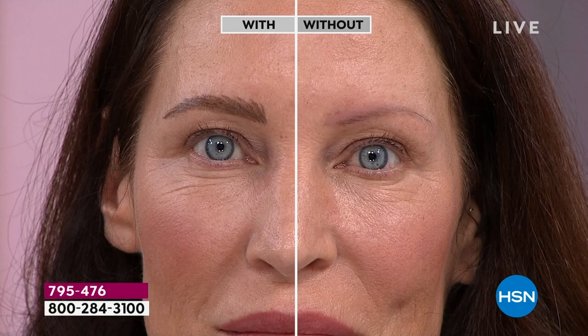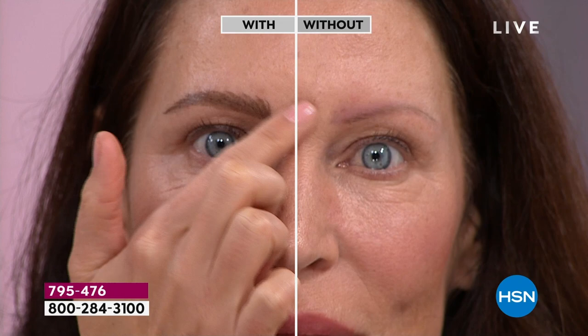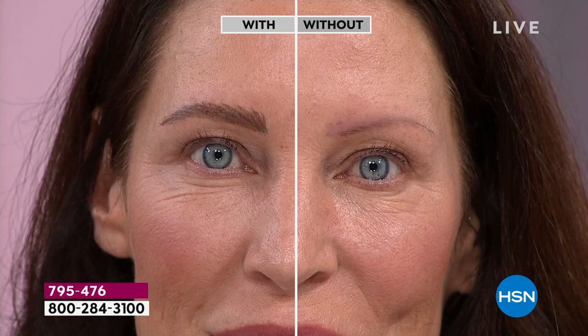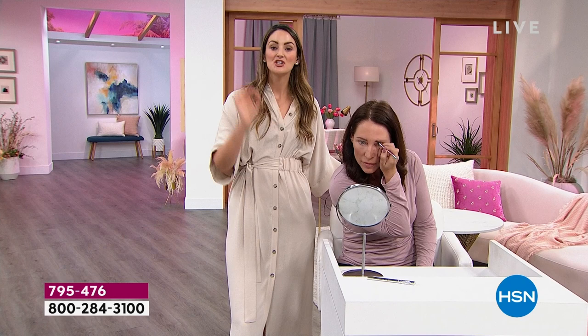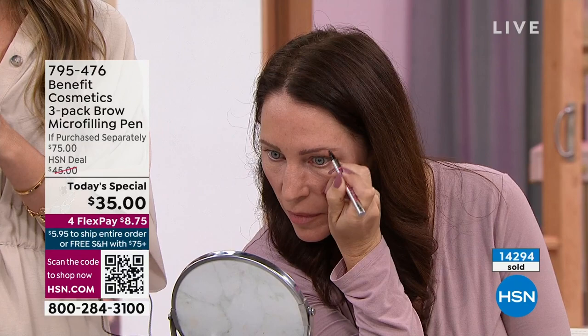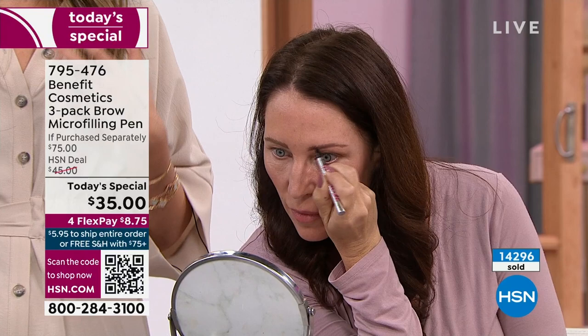We're talking about 24-hour waterproof wear. Come in even closer — I want to show the individual hairs Tressia was able to create. It's incredible. You would think those hairs were growing out. I can't mess it up — I'm literally moving her eyebrow and nothing is coming off for 24 hours. She's going to do this in literally 15 seconds. You get a year's supply — you don't have to buy another brow pencil or wax or powder until 2024, and you're going to get brows with that lift and structure to your face.